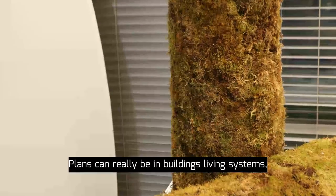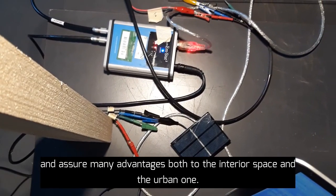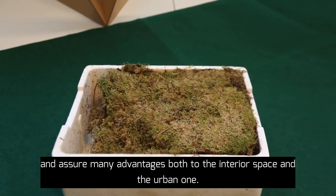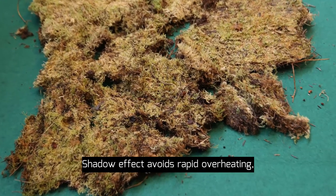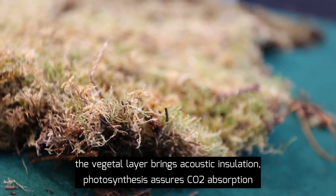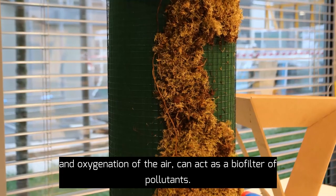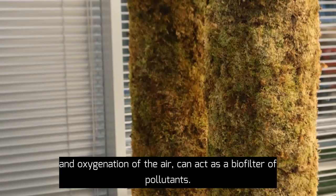Plants can really be in buildings a living system and assure many advantages both to the interior space and the urban one. The shadow effect avoids rapid overheating. The vegetal layer brings acoustic insulation, photosynthesis, CO2 absorption, and oxygenation of the air, and can act as a biofilter of pollutants.